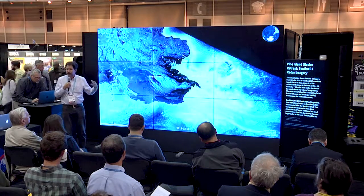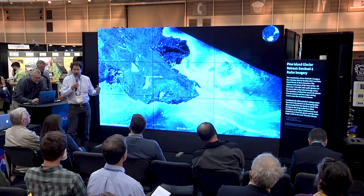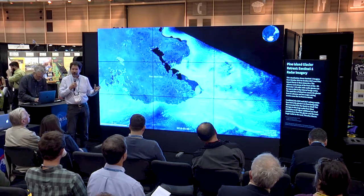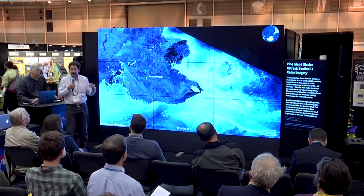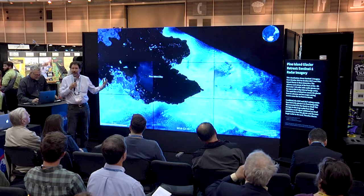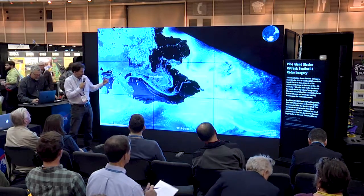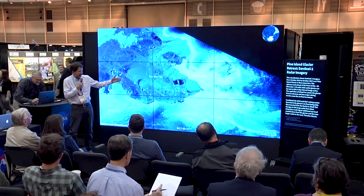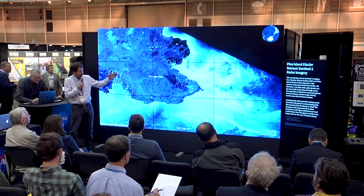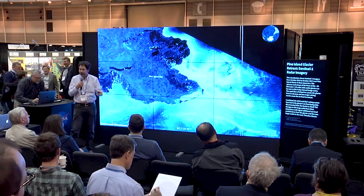Steph put this together because radar can see through pretty much any weather in this part of Antarctica. I decided to put the more recent radar data into context by collecting all the Landsat imagery I could going back in time, because what we've seen in recent imagery appears to be an increase in the frequency of big icebergs coming off this one outlet glacier in West Antarctica. This is a wonderful illustration of how glaciers advance and then retreat through calving.